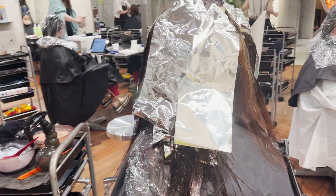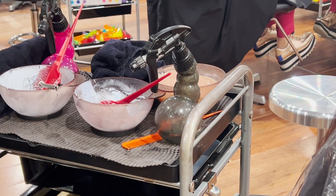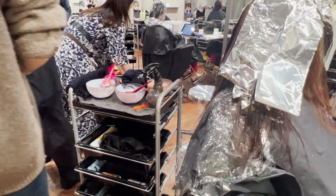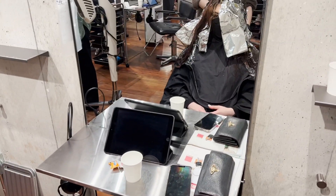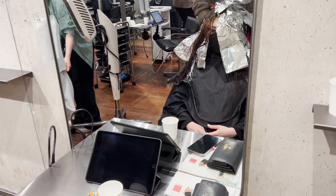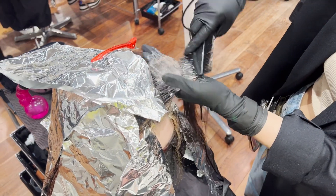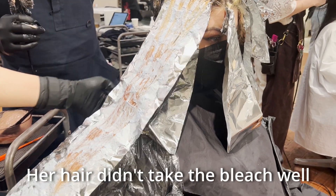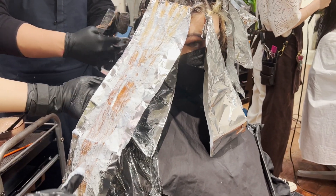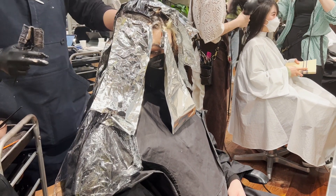So they're gonna start putting in the foils while the other foils are still in, which is really interesting. Your face looks so funny. It's a rainbow — that is a lot of color difference!